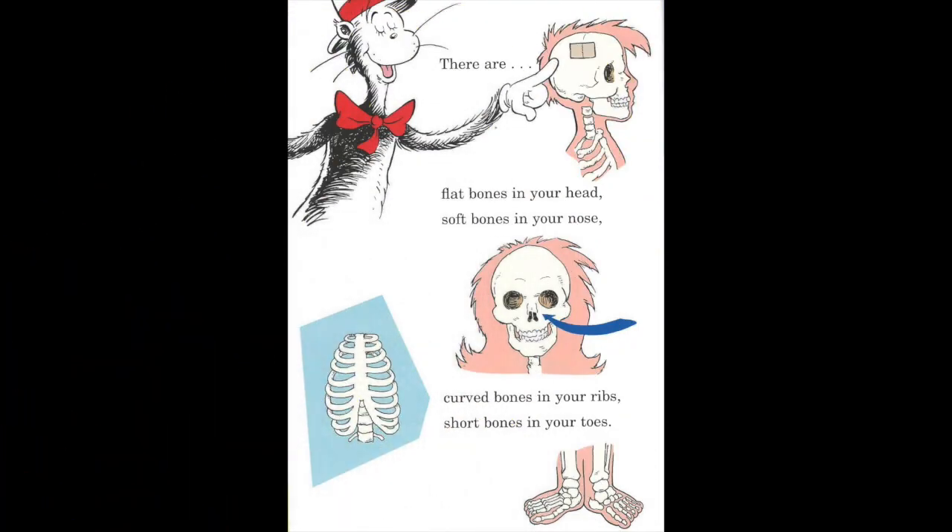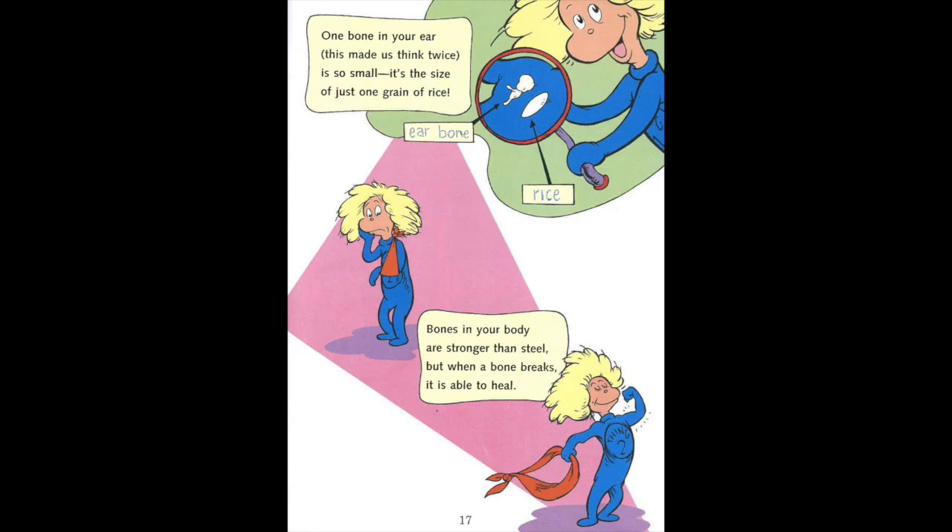There are flat bones in your head, soft bones in your nose, curved bones in your ribs, short bones in your toes. One bone in your ear — this made us think twice — is so small it's the size of just one grain of rice. Bones in your body are stronger than steel, but when a bone breaks, it is able to heal.